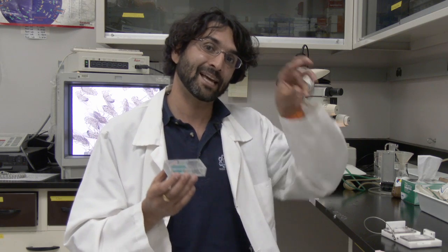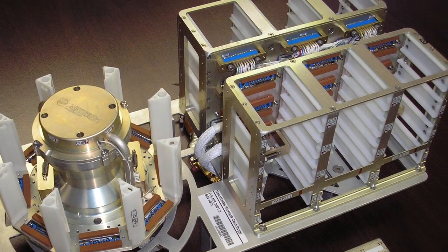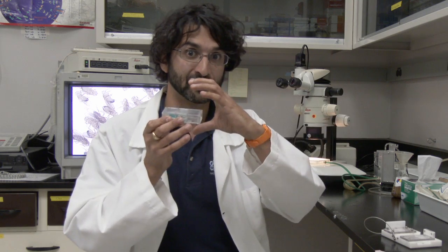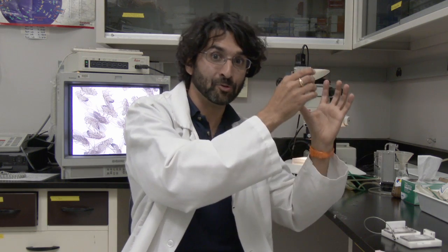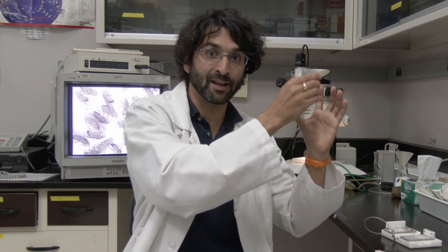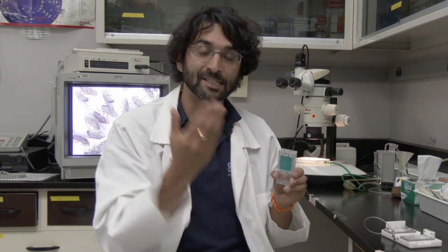That means we cannot build it in any kind of shape or form — it needs to fit in slots that already exist on the space station. The flies go into the observation system, which goes into what's called a bio-rack where they will sit in microgravity. Right next to it is a centrifuge that will also house the observation unit, and the whole thing will spin to impose an artificial gravity like we have on Earth.